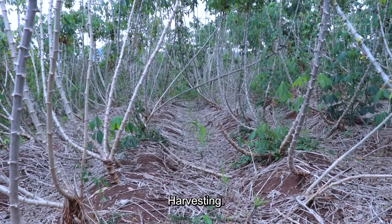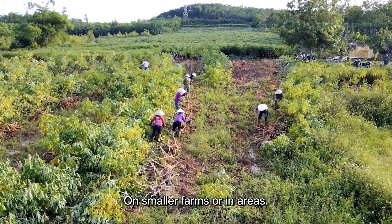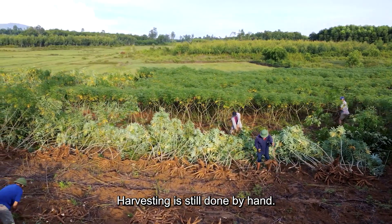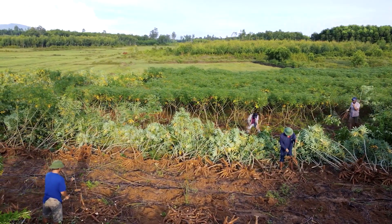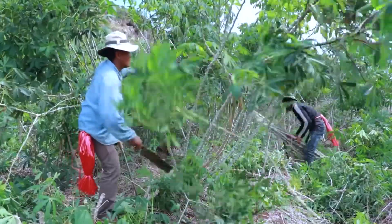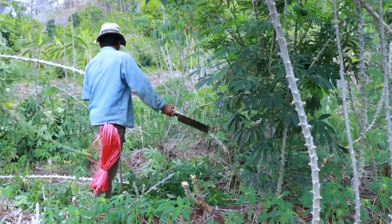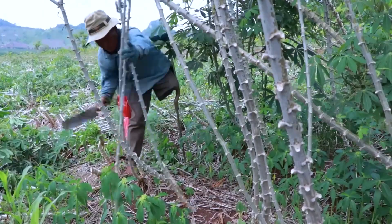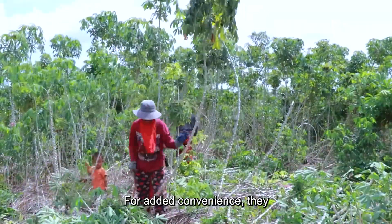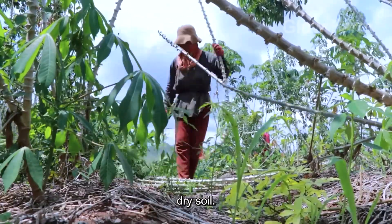When the growing season ends, harvesting begins. On smaller farms or in areas with uneven terrain, harvesting is still done by hand. Farmers pull the plants out of the ground, then carefully dig out the roots with a knife or hoe. For added convenience, they often cut the stem before pulling it out, making it easier to pull the roots out of the hard, dry soil.